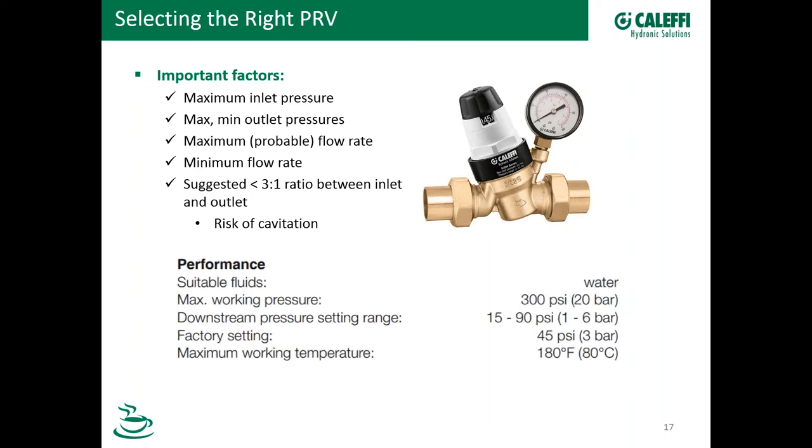Here's a spec for the Calefi 535, for example. In our literature, you'll see the maximum pressure rating, the pressure setting range, and the factory setting — which is just what the knob is set at when it comes out of the box. There's also a maximum working temperature of 180°F, which is a really nice high temperature rating. I'm going to get into some details later about hot water booster systems, and that becomes important.